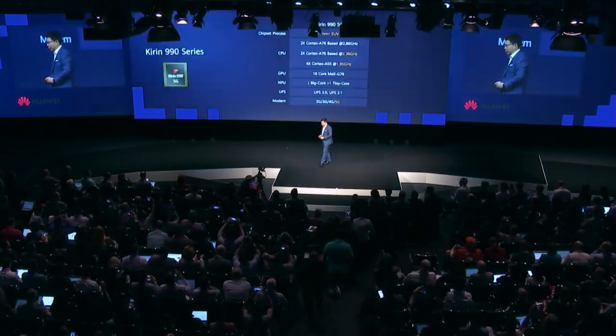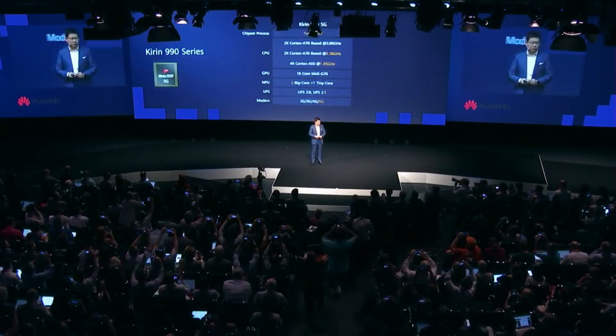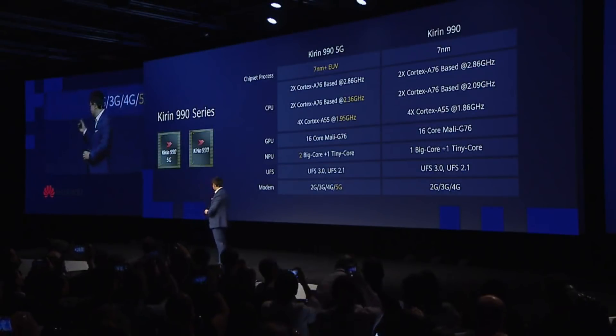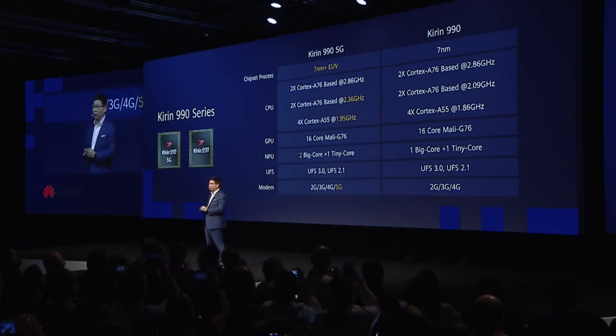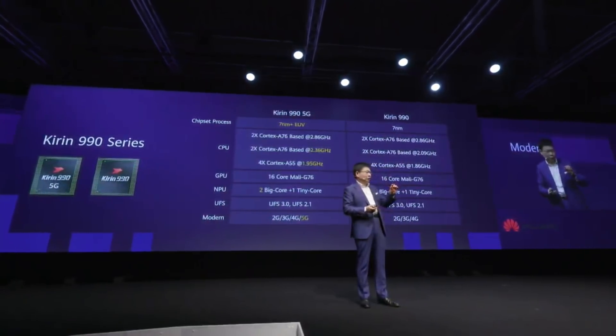We also bring a 4G version of this chip. The main difference is the modem — one supports 5G and the other supports only 2G, 3G, and 4G. One uses 7nm and the other uses 7nm FinFET Plus EUV. These are the Kirin 990 and Kirin 990 5G — two variants for selection.